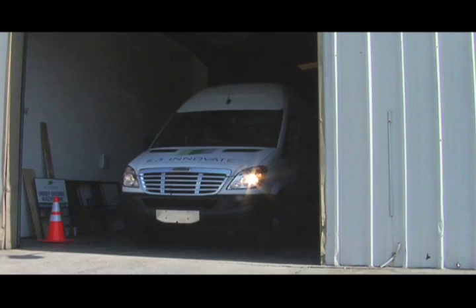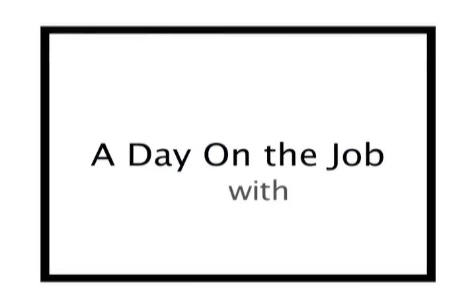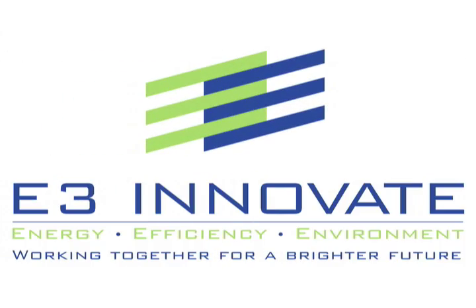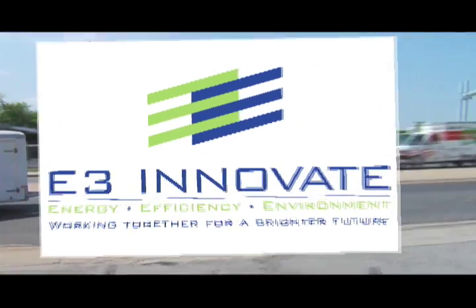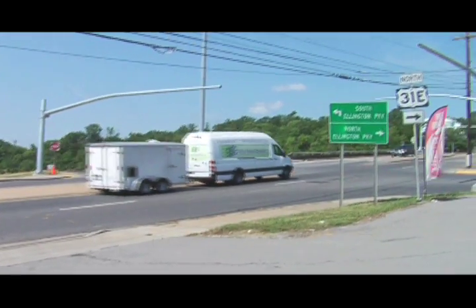At E3 Innovate, our mission is to help provide you, the homeowner, a cleaner, safer, more comfortable, energy-efficient home.